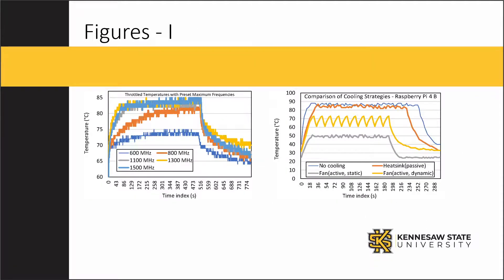This slide shows two of the different experiments we performed. The figure on the left is a graph of the throttle temperatures of the Raspberry Pi at various maximum set frequencies ranging from 600 MHz to 1500 MHz. The figure on the right is a graph of different cooling strategies — passive, active static, and active dynamic — compared against no cooling, meaning heat sinks and fans were neither active nor present in the system.